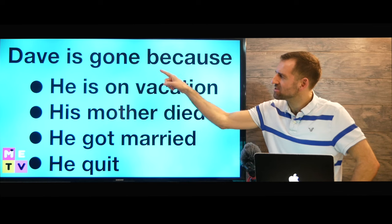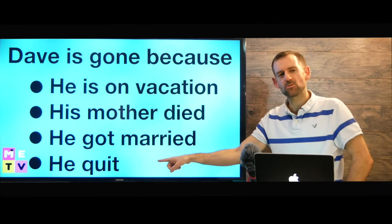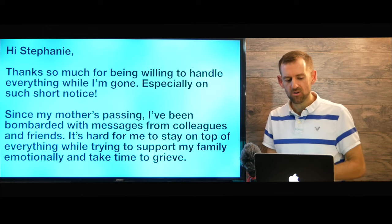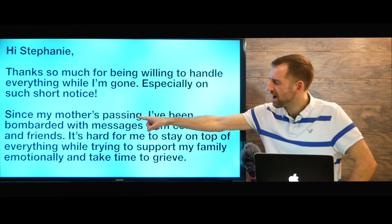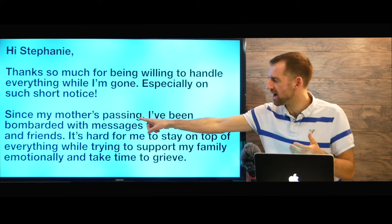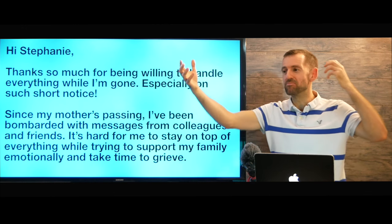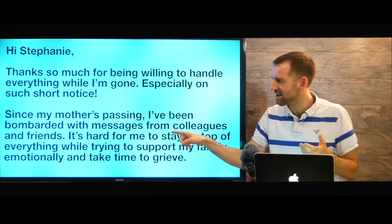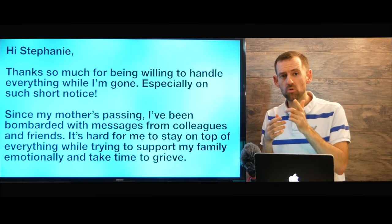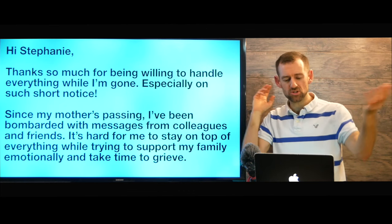Dave is gone because he is on vacation, his mother died, he got married, or he quit. The answer is his mother died. How do we know? It says right here: 'since my mother's passing.' Passing means passed away — it's a nice way to say she died. Since my mother's passing, I've been bombarded with messages. Bombarded means like attacked — messages are coming from everywhere. All his colleagues and friends are sending him condolences. Condolences are messages, either verbal or written, saying 'I'm so sorry that your mother passed away.' So he's getting bombarded with messages from all over the place.